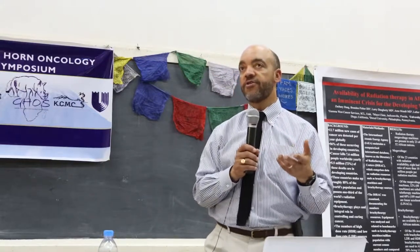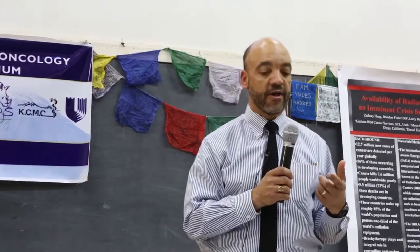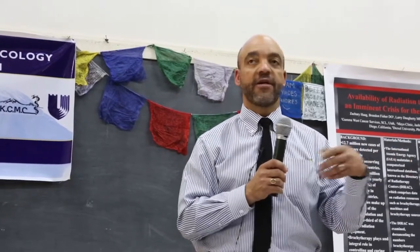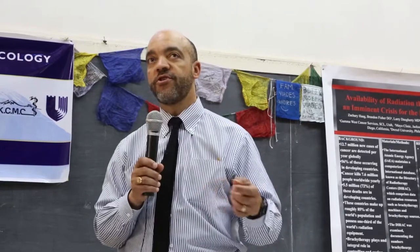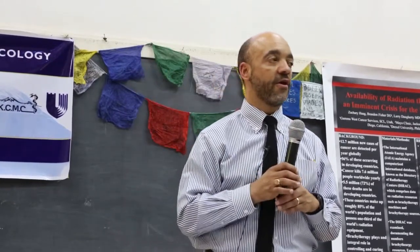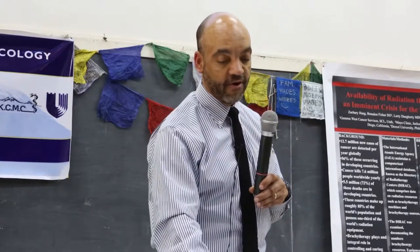I'm not going to talk about HDR today. I want to focus on external beam radiation. There was a lot of discussion earlier about whether we should consider leapfrogging ahead. I think there are some things that we want to leapfrog ahead to do, and there are other things that we don't want to leapfrog ahead to do.